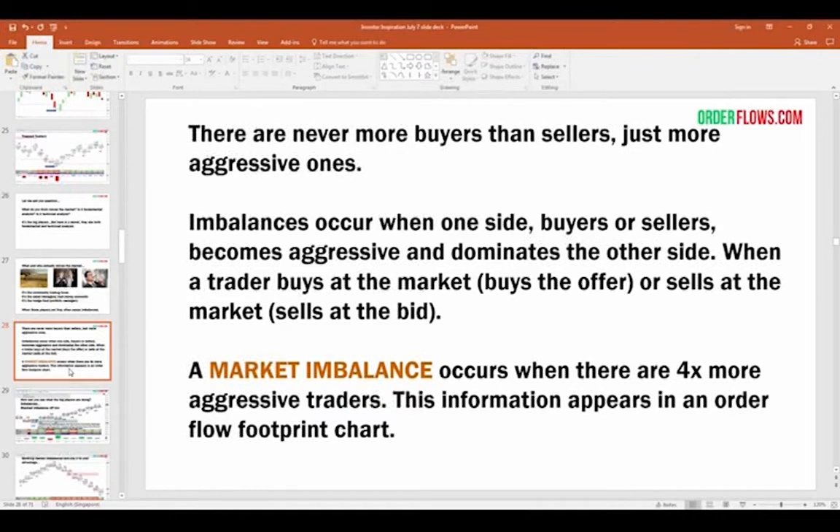Imbalances occur when one side — buyers or sellers — become aggressive and dominate the other side. When a trader buys at the market and lifts the offer, that's being aggressive. When a trader sells the market and hits the bid, that's aggressive. If you're sitting on a bid with a limit order, you're passive — waiting for the market to come to you. A market imbalance occurs when there are at least four times more aggressive traders on either the bid or the offer. You get a selling imbalance if volume traded on the bid is four times greater than on the offer, or a buying imbalance if four times more volume trades on the offer.